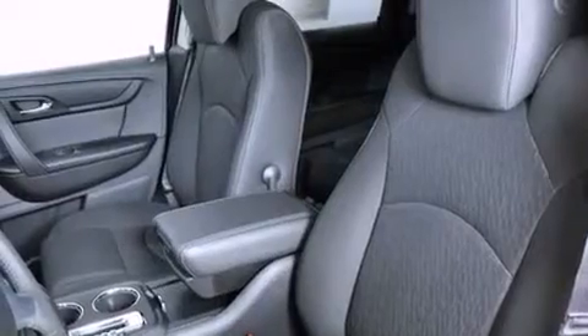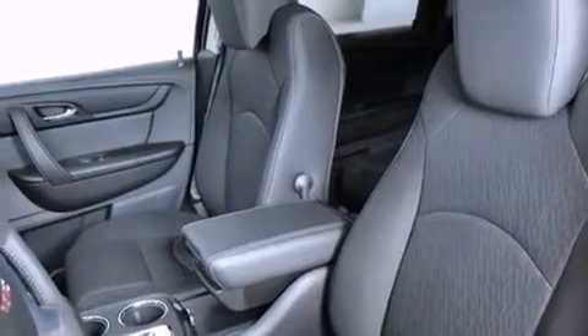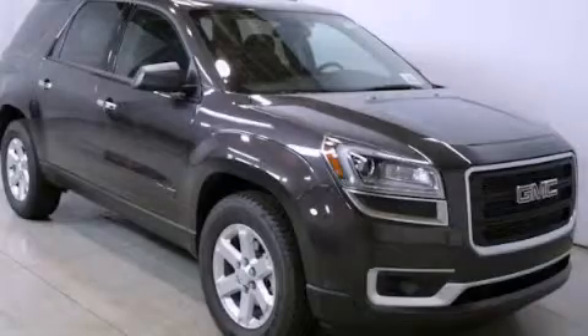Dual power seats and a navigation system. This automobile won't last long at this price. Call and arrange a test drive now.